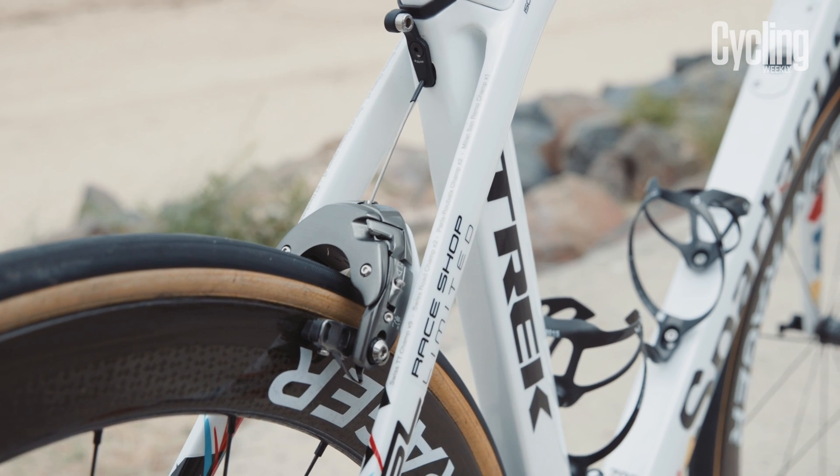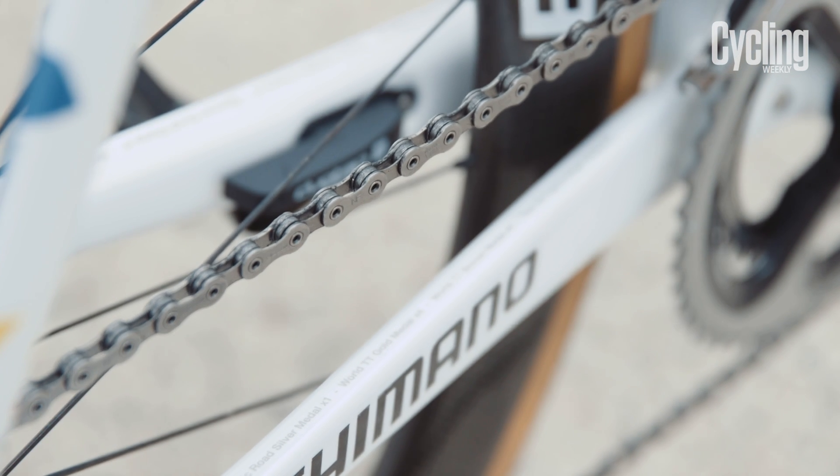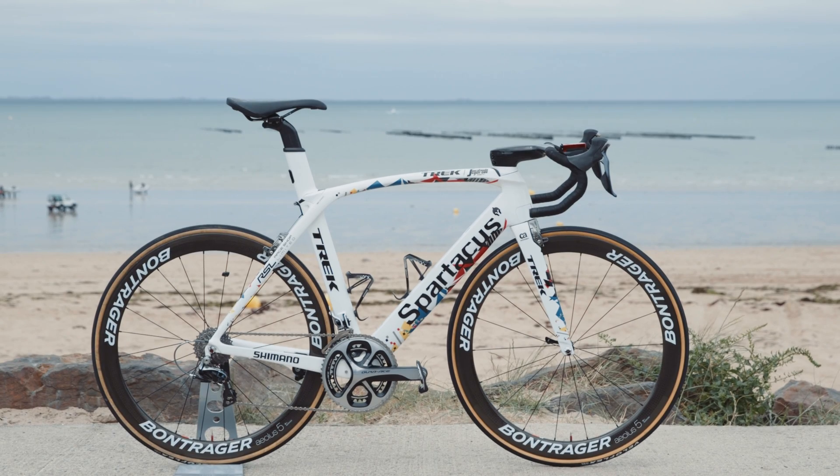Few riders have had as much of an impact on the Tour de France over the last decade as Fabian Cancellara, so as the curtain comes down on his illustrious career, it's only right that he is given a special bike for his final tour.